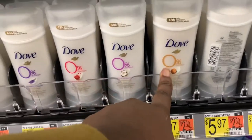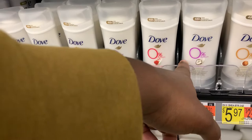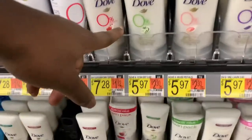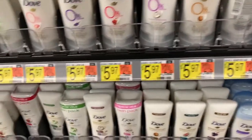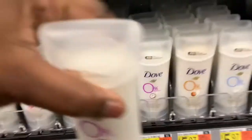Okay, this is the deodorant I got last time. Which one did you get? You got the lavender and vanilla. She got this one. So I'm gonna try something different from those two. I kind of want to try the coconut and pink jasmine — let me try this one.